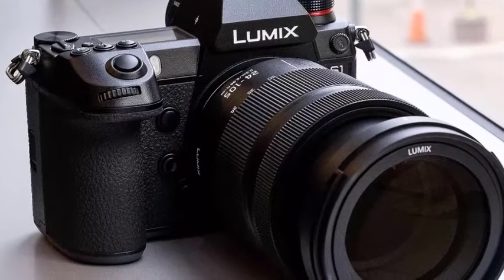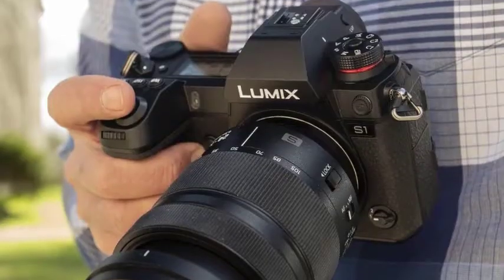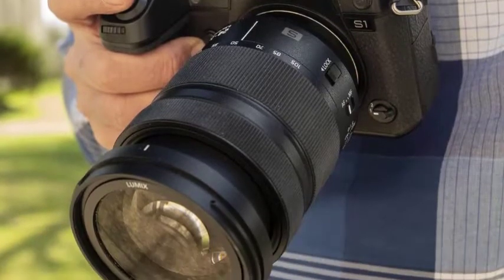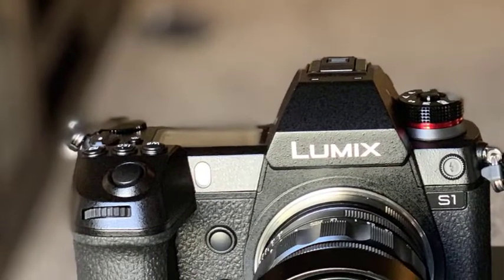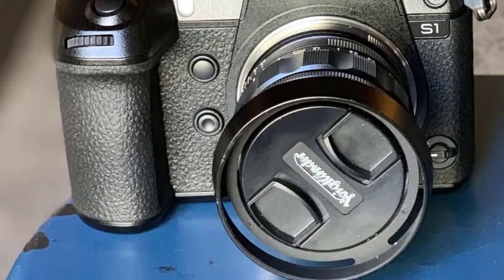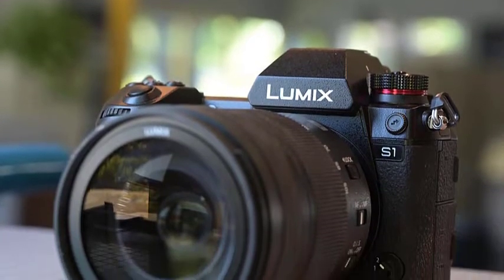You seem to be continually scanning up and down looking for the feature you want. The results from the S1 don't hold any major surprises, as they accurately reflect what you see in the EVF and main screen when constant preview is selected in the menu. As we've found before with Panasonic cameras, the standard auto white balance setting is pretty reliable in natural light, but the fine weather setting tends to produce slightly more pleasing results.